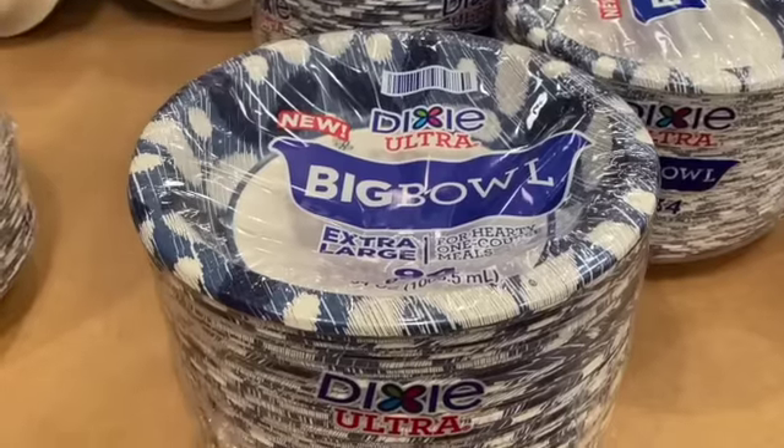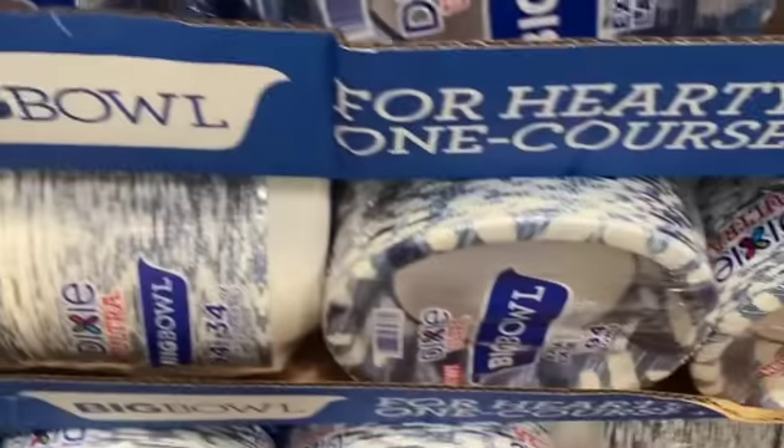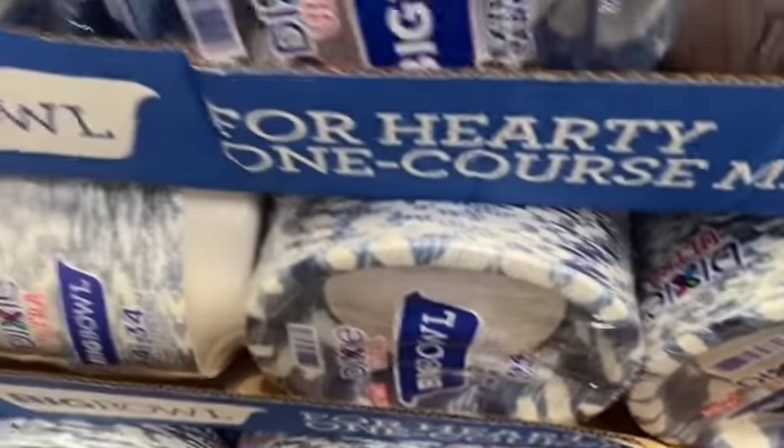94-count Dixie 34-ounce paper bowls, $14.99, take $3.00 off, $11.99.